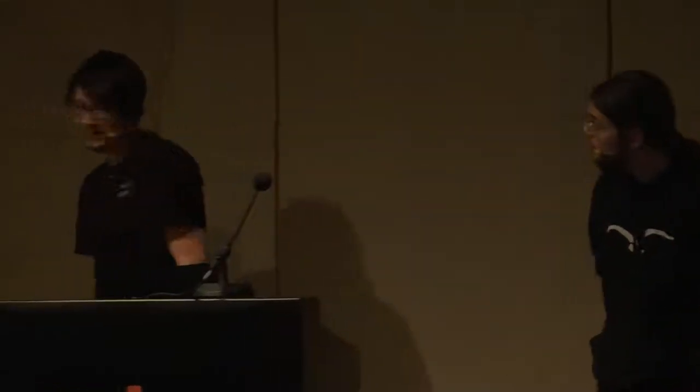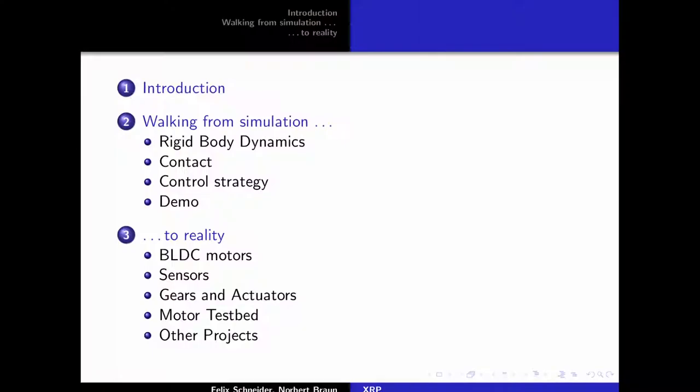This talk is on the experimental robot project. Starting with a brief introduction on why this project might eventually become interesting, the talk is separated into two main parts. In the first part, we discuss walking in simulation — taking a physics engine, building a robot model, and getting it to walk with simplifying assumptions. In the second part, Felix will discuss how we might move from simulation to reality.